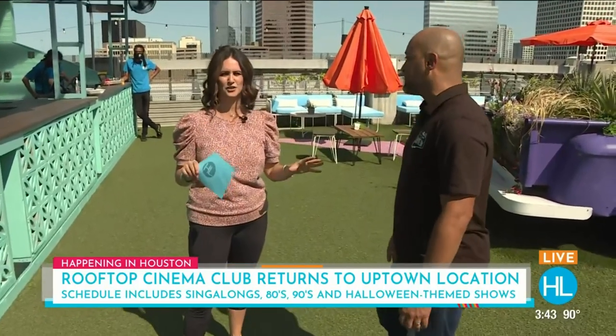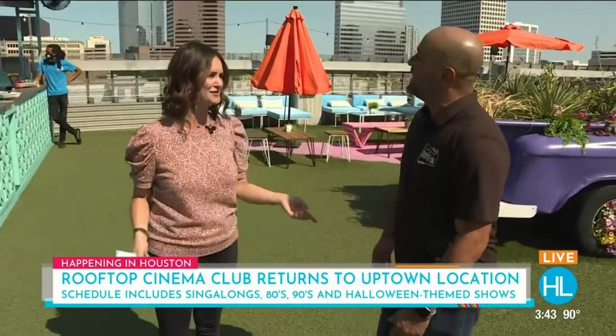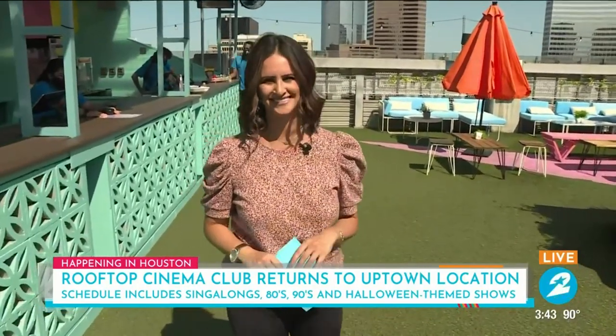All the information on how to get tickets at Rooftop Cinema Club is at HoustonLife.TV. Eric, thank you so much for having us out. It's always a pleasure — beautiful Friday. And we're going to be joining you very soon. Back to you in the studio, Derek. It looks like a lot of fun!